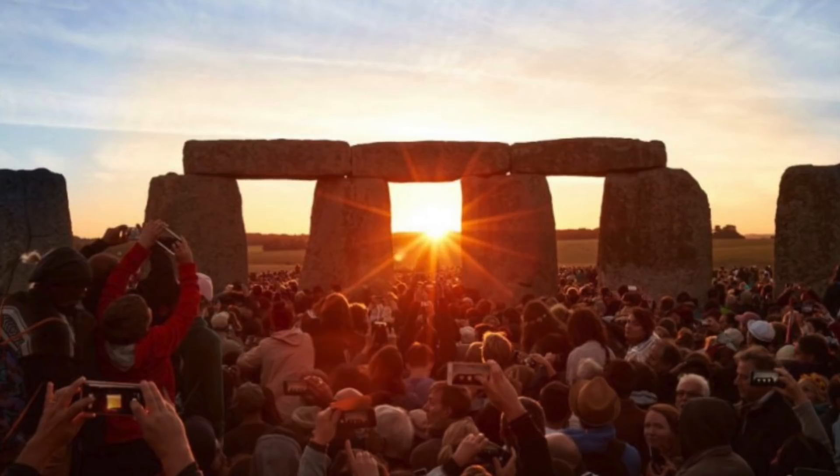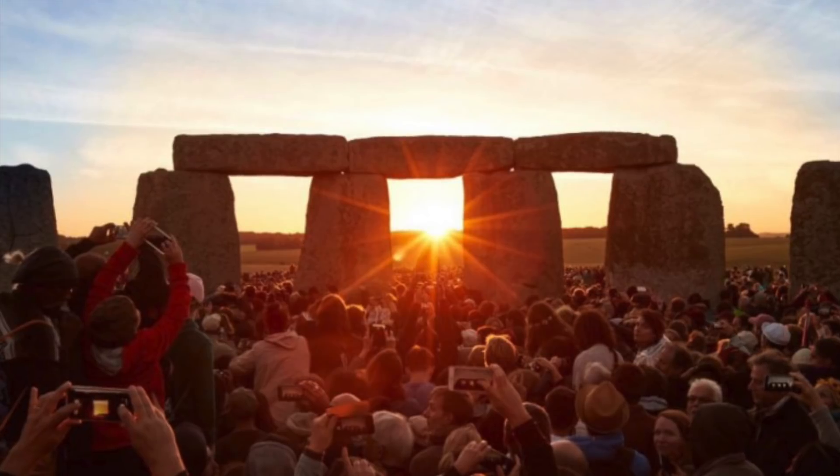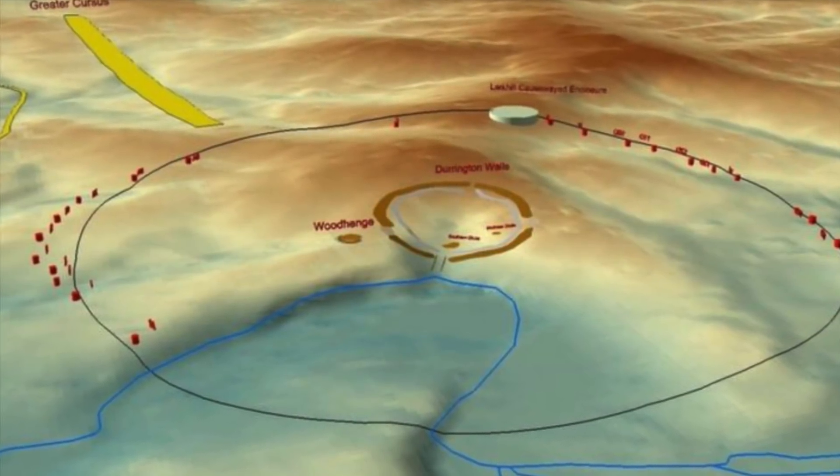So although the summer solstice celebration at Stonehenge was cancelled, it seems we got something even better — a major discovery in one of the world's most famous ancient landscapes.